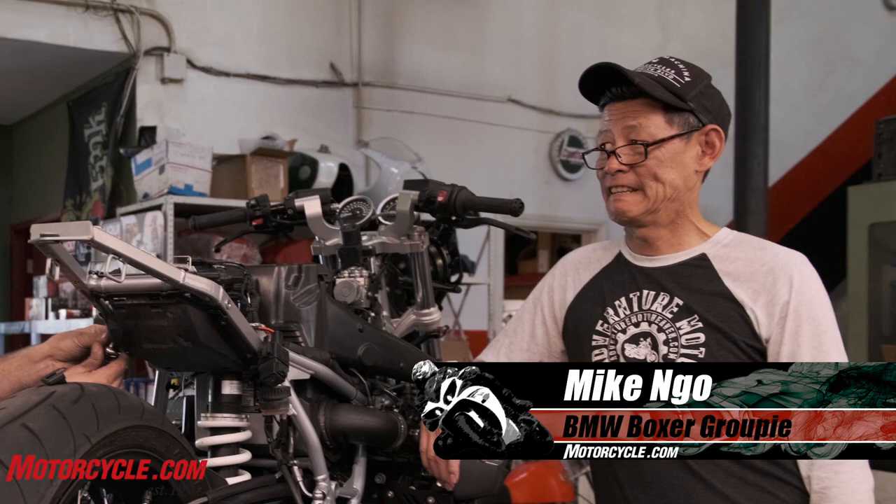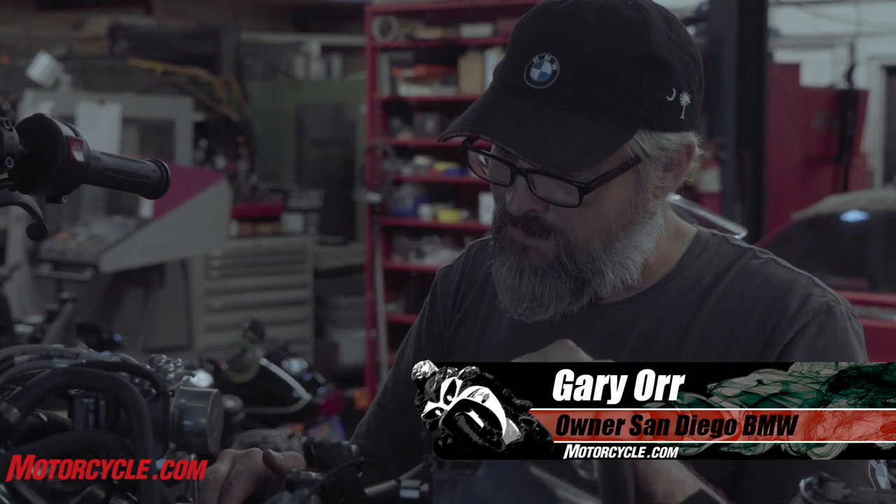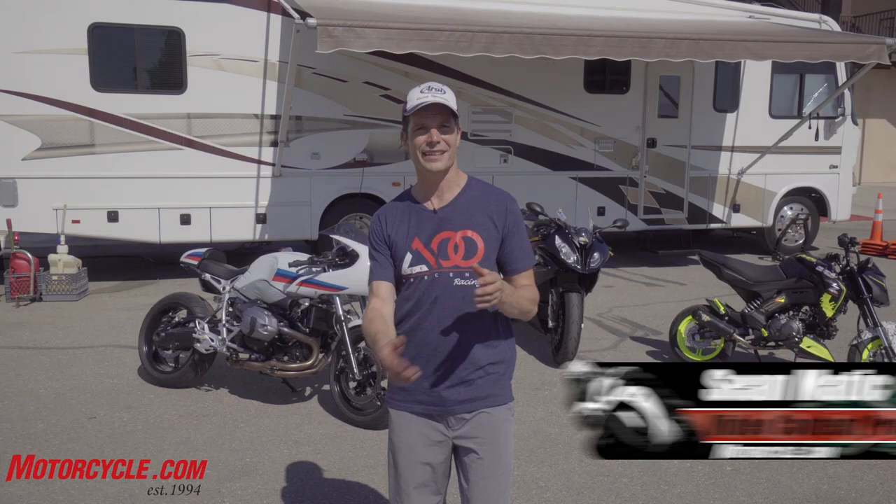In part one of Let's Go Racing BMW R9T Racer, friend of Motorcycle.com Mr. Mike Noe assembled Boxer Team America, made up of retired road racer Gary Orr, the owner of San Diego BMW, Oshmo Specialty Parts and Hop-Up Shop owner Osh Millennium, and myself, Sean Matic, Moe's resident videographer, track day veteran, and road race newbie.